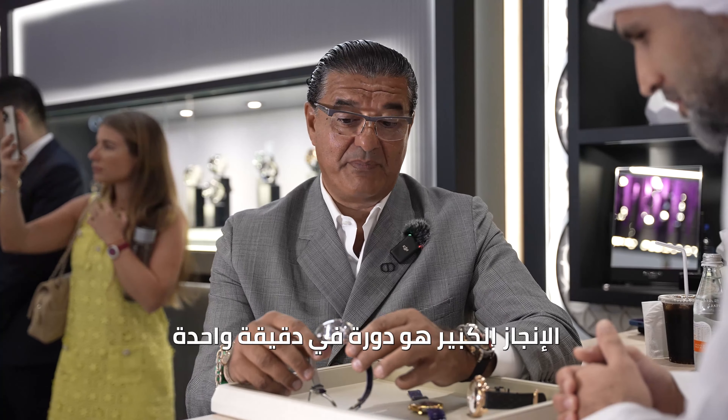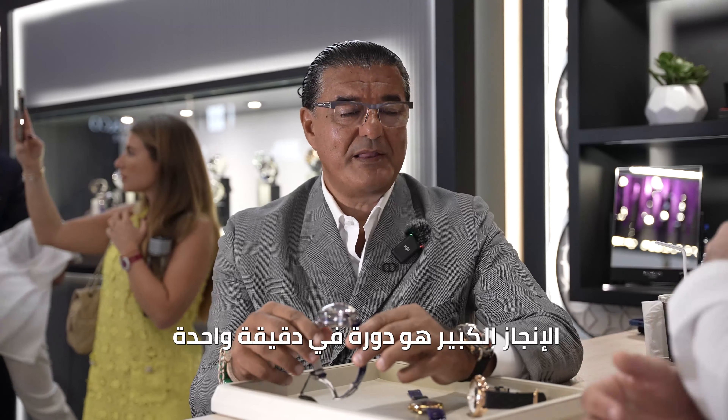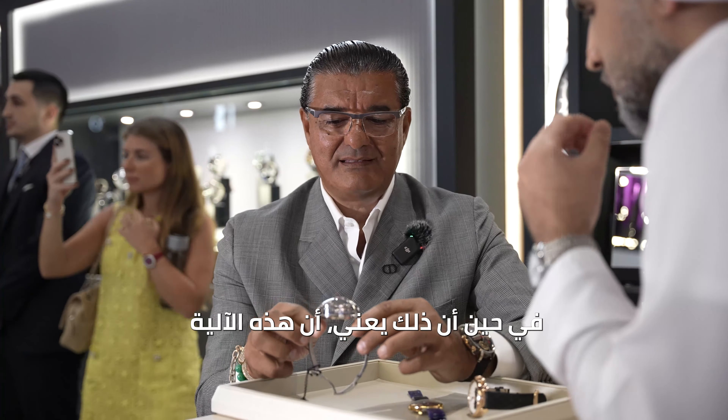Jacob, welcome to Dubai. First of all, thank you. We are used to seeing you in viral videos on Instagram with millionaire watches, full gem set, but today you're coming with something completely different — a different approach.